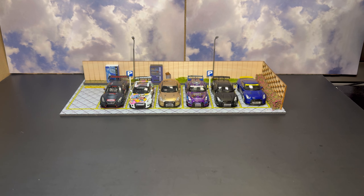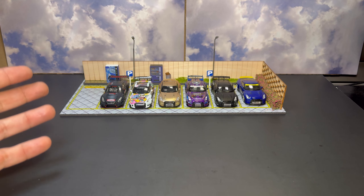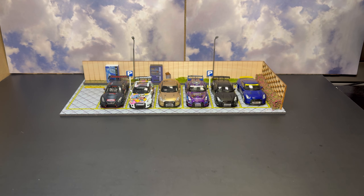Welcome everybody to the channel. We have the inaugural kickoff video for you guys today. If you might have been able to tell by the thumbnail, combined with the cars we have on display back here — a couple comparisons and some similar cars — you might have guessed what we're opening today. If you couldn't, let's jump right into it.